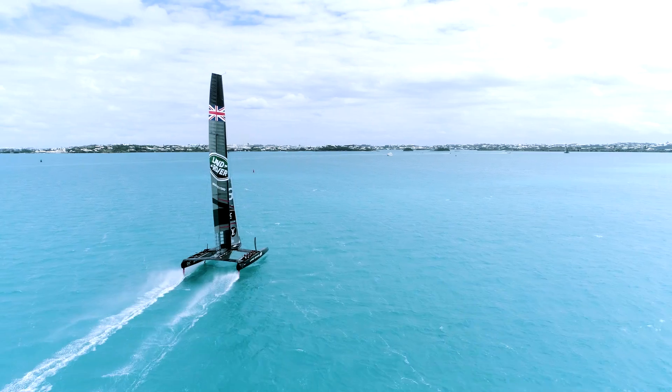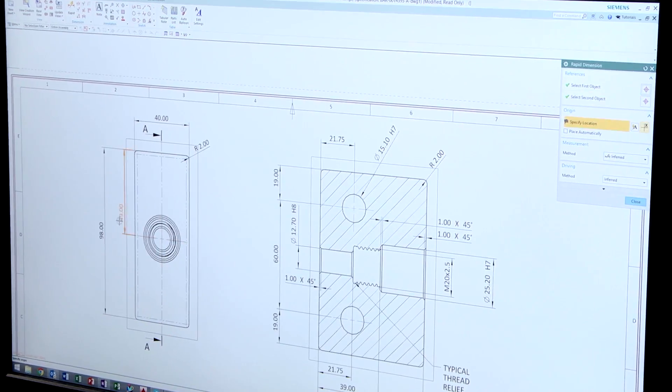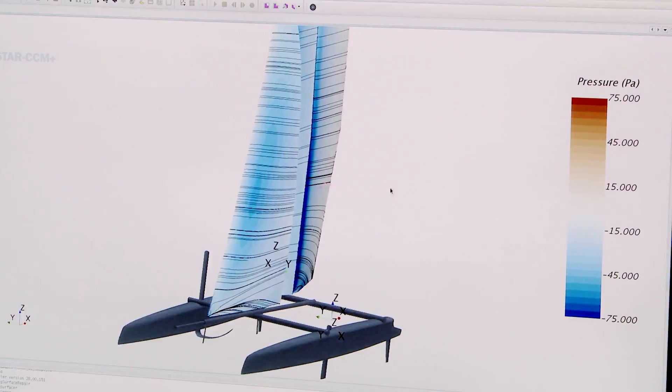It's almost like there are two races for the America's Cup. There's the sailing team's race on the water, and then there's the design team's race in the office to design the fastest catamaran within the rules and regulations of the America's Cup.